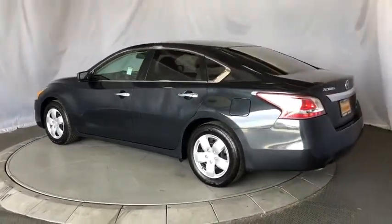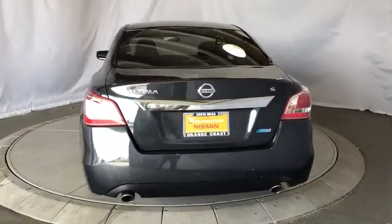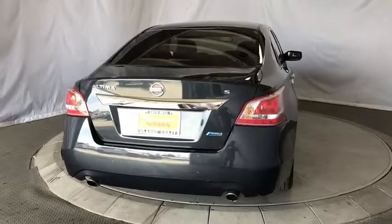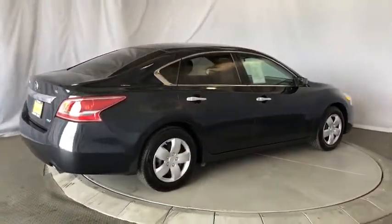Here are some of this vehicle's great options: steering wheel audio controls, stability control, traction control, anti-lock braking system, keyless entry, Bluetooth, power steering, adjustable steering wheel, and keyless start.